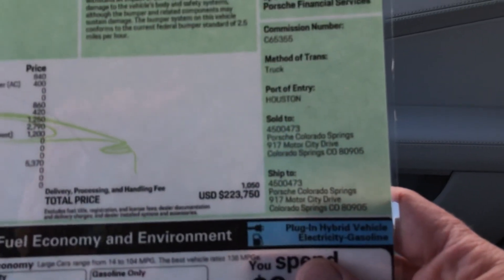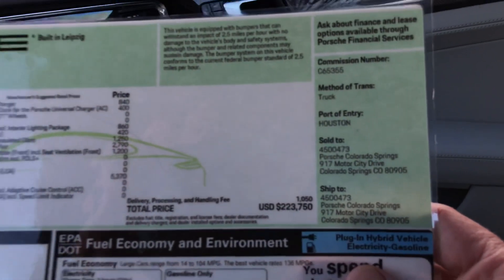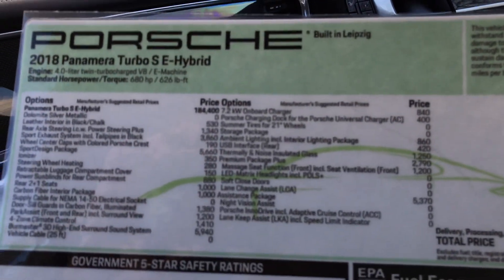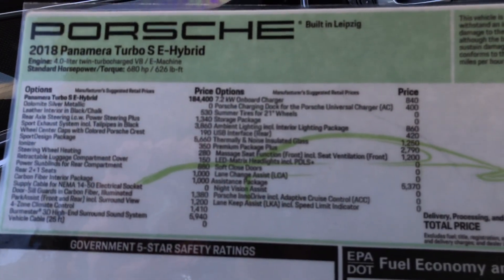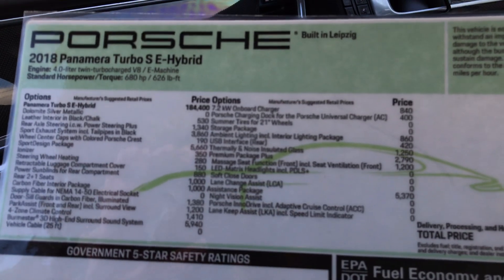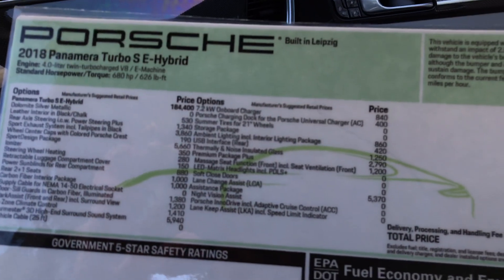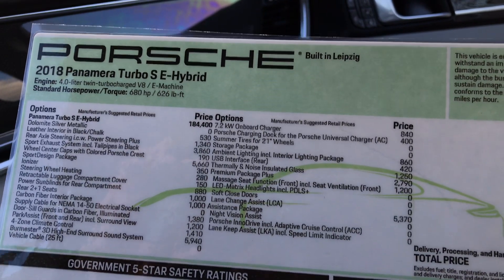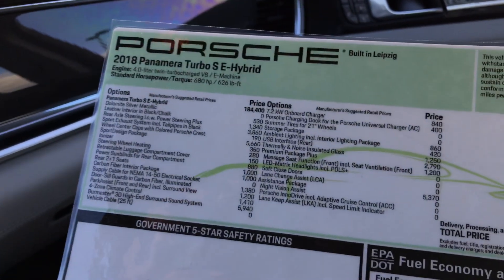The vehicle itself has an original MSRP of $223,750. It does have so much equipment. The Inno Drive — it does have the night vision, so it has the assistance package. It gives you night vision, the Inno Drive, the lane keep — so it actually holds you in the lane — and then the speed limit indicators as well.